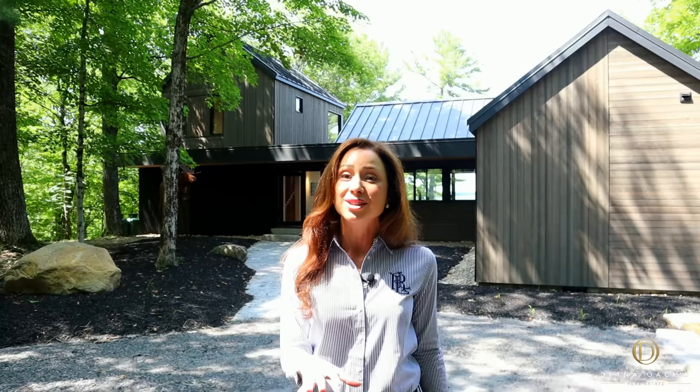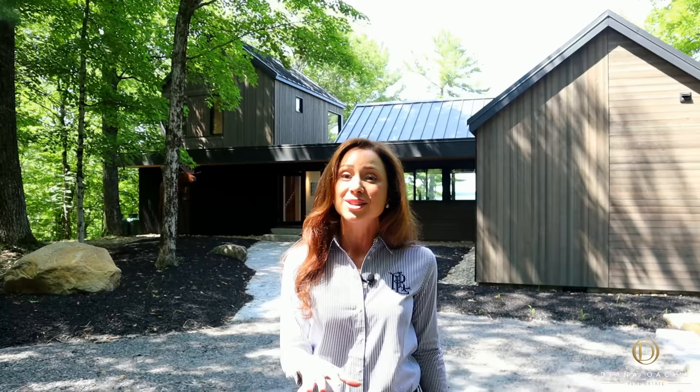Now that I have your attention, contact listing broker Tyler DaCosta to get your hands on this listing before it's gone. And if you want to see exclusive behind-the-scenes content from this property tour, make sure you sign up for a membership on the channel.